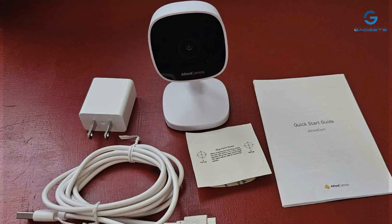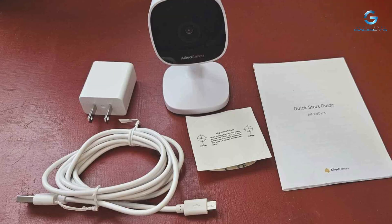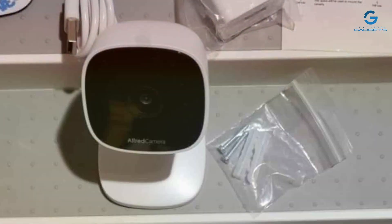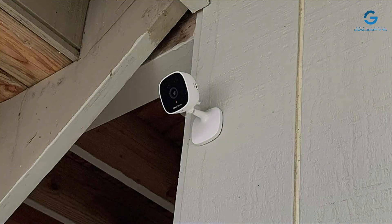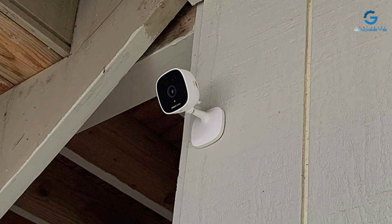With seamless integration into the Alfred app, accessing your footage on the go has never been easier. In terms of effectiveness, the AlfredCam leaves nothing to be desired. Its motion detection capabilities alert you to any suspicious activity, allowing for swift action when needed. Paired with optional cloud storage, your footage is securely backed up, providing peace of mind around the clock.